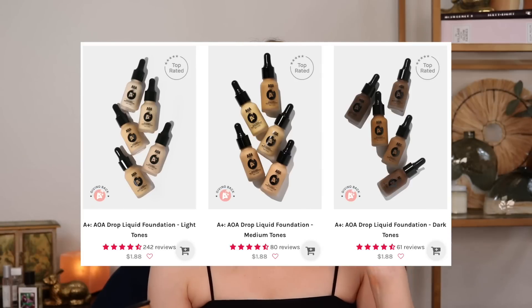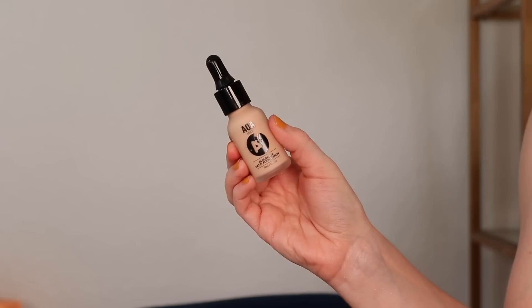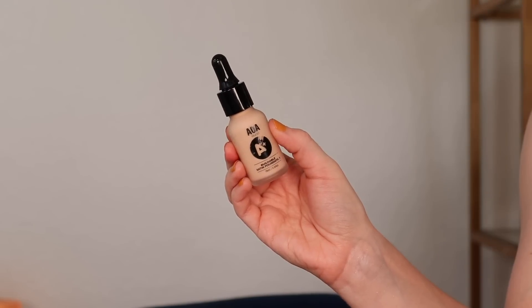Now if you're after more of a medium coverage satin finish, the AOA A Plus Buildable Satin Foundation is also incredible. As opposed to the CC Cream, this gives more of a satin finish with medium buildable coverage. When I apply just one layer, I get light to medium coverage, and then I go over the spots where I want a little more, and I'm able to build it up to a nice, solid medium.